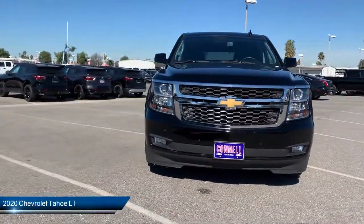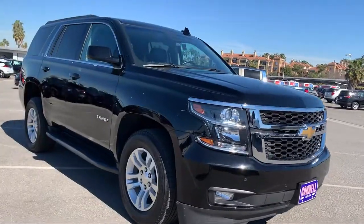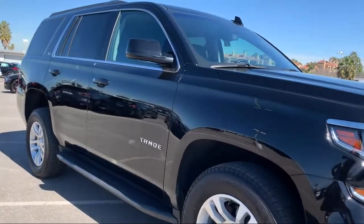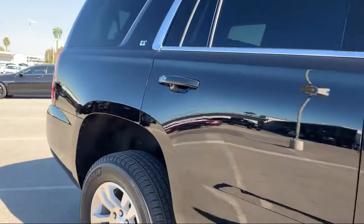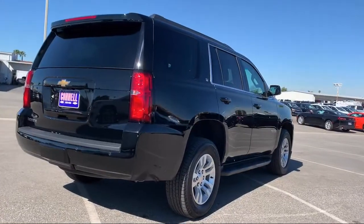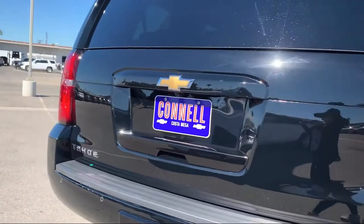It comes equipped with Lane Departure Warning, Premium Sound System, Lane Keep Assist, Running Board Package, Stability Control, 4-Wheel Drive, MP3 Player, Climate Control, Remote Start System, Leather Seating, and has less than 25,000 miles on the odometer.